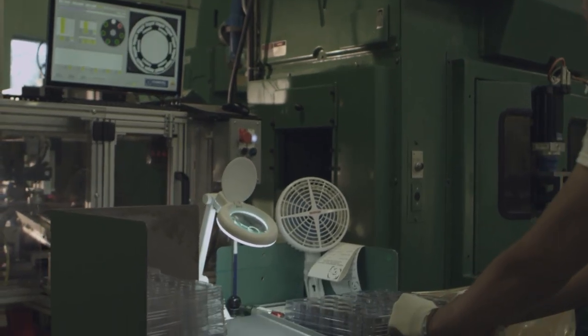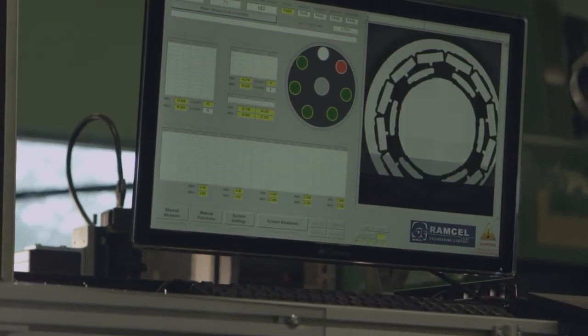What we're doing is we have a pick-and-place unit picking the part straight from the press, so without operator intervention. The part enters our system and indexes under a 16 megapixel camera.